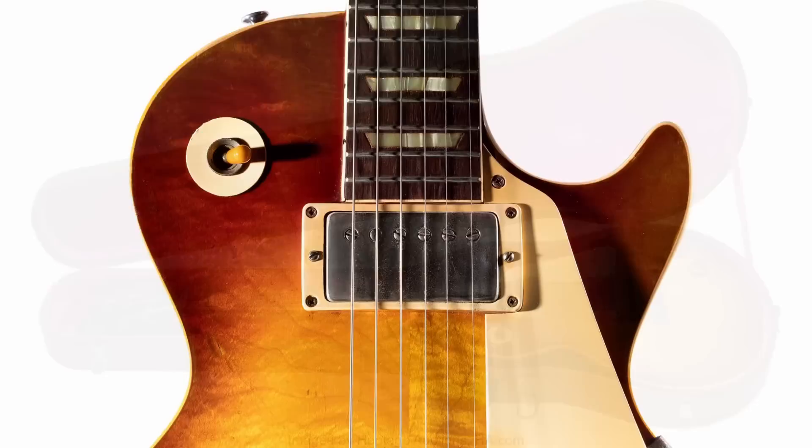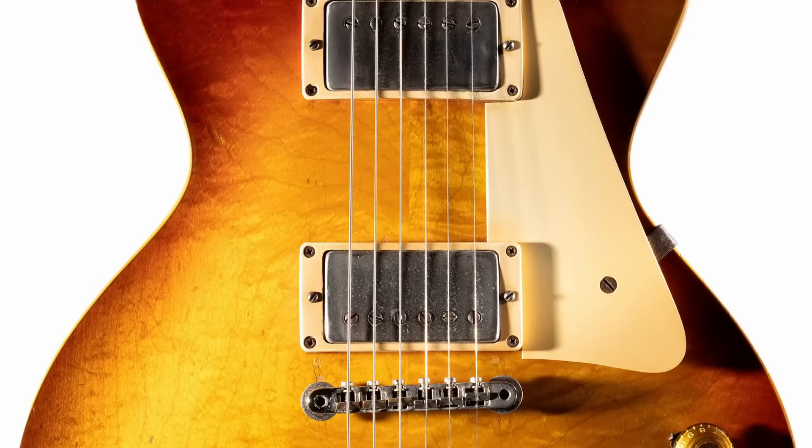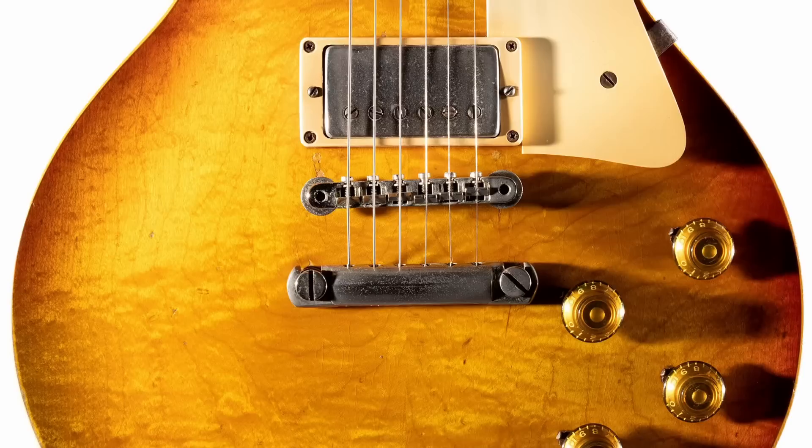It weighs about nine pounds three ounces, and it still has the original frets on it with moderate wear. So goodness gracious, what a cool tale. He bought this from Norm, and it's George Harrison, so you know he at least had it for a little bit. Whether he played it extensively or not, we can't really tell. It's not 100% fully original, but it's got a story. And for me, stories are what vintage guitars are all about.